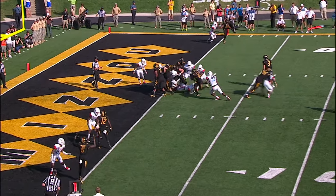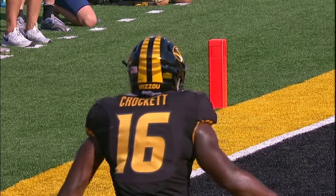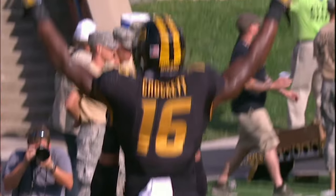Reese tied in, wing to the right, Crockett running left. Touchdown, Missouri — to the house. 10:57 to play in the first half, Mizzou 36.